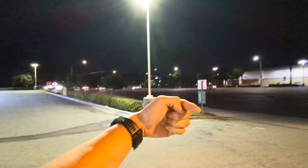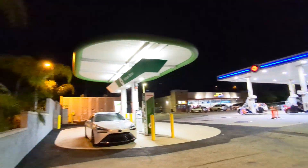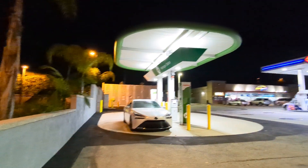Beach Boulevard, going this way toward La Habra and that way toward Buena Park. It's an Arco station on Beach Boulevard, and we have the gas station here, the hydrogen station here, and next door is the fire department.